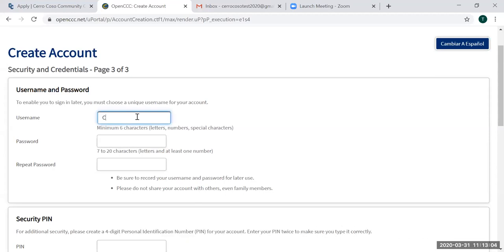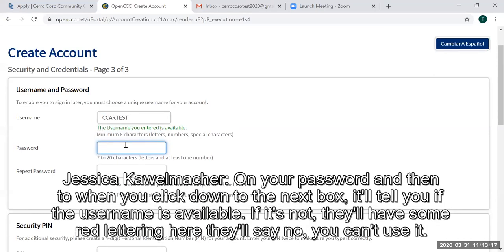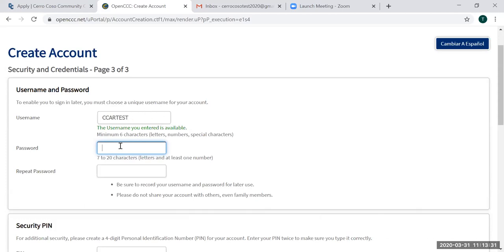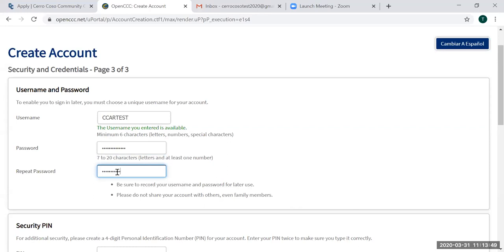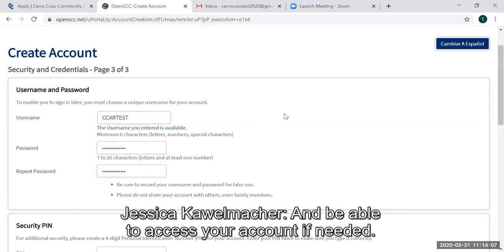For your username, you have a minimum of six characters and can use letters, numbers, or special characters. When you click to the next box, it'll tell you if the username is available — if not, there'll be red lettering indicating it's already in use. Your password must be between seven and 20 characters with letters and at least one number. If you're using the application instructions from the website, there is a spot on the form to enter your username and password so you can keep it safe and access your account if needed.